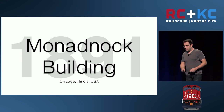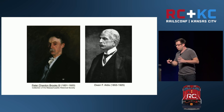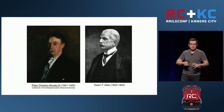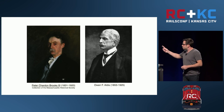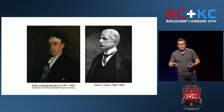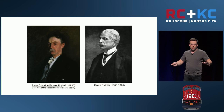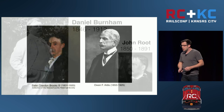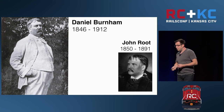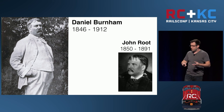The next building we're going to talk about is the Monadnock Building, built in 1891 in Chicago, Illinois. There were two wealthy brothers — Peter and Shepard Brooks — who believed Chicago was going to be America's largest city. They hired ONF Aldis to be their property manager, and Peter only ever visited Chicago one time. The brothers relied on Aldis to do all of the heavy lifting, and Aldis recommended they retain Daniel Burnham and John Root of the very imaginatively named Burnham and Root to design this building.